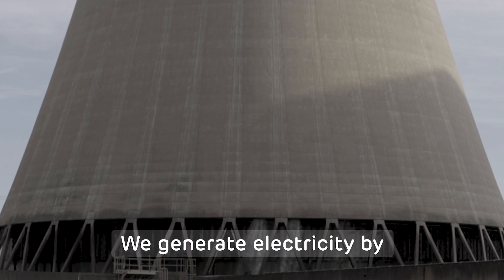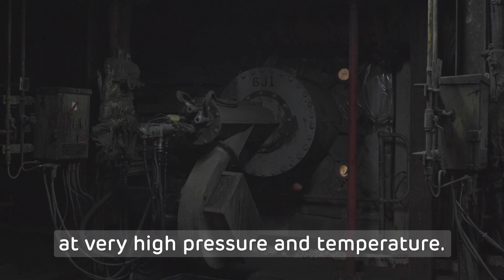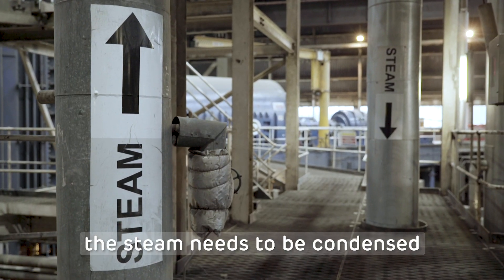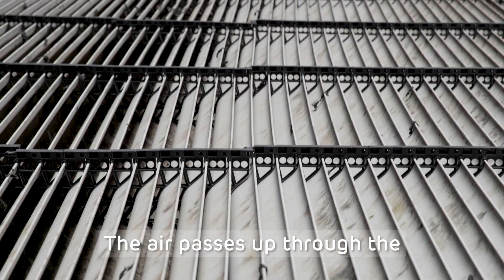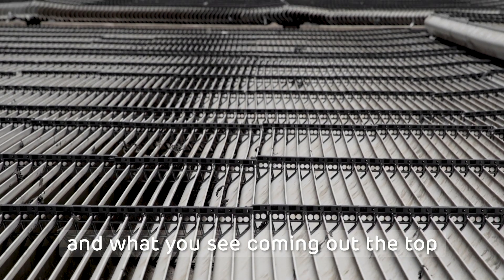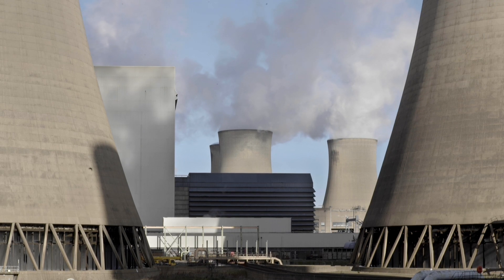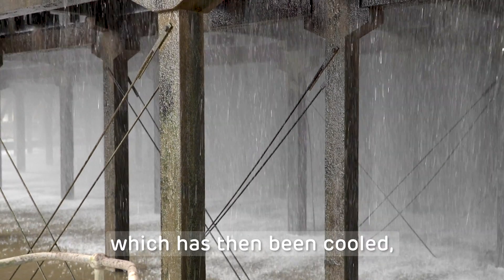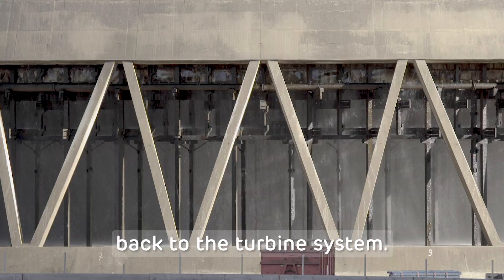We generate electricity by turning water to steam in a boiler at very high pressure and temperature. At the end of that process the steam needs to be condensed back to water. The air passes up through the cooling tower cooling the water, and what you see coming out the top is water vapour. That water which has then been cooled is returned by pumps back to the turbine system.